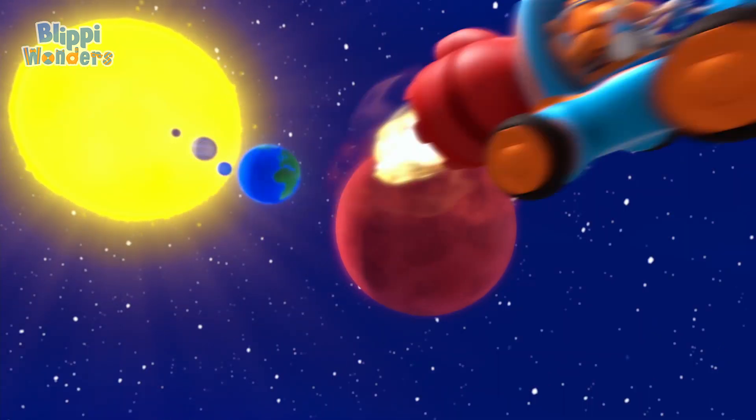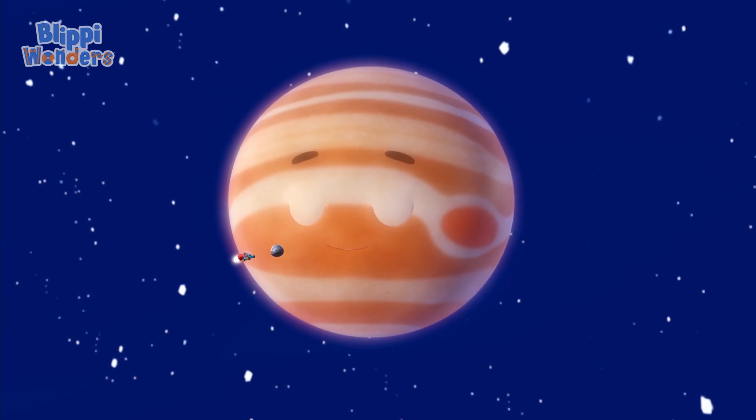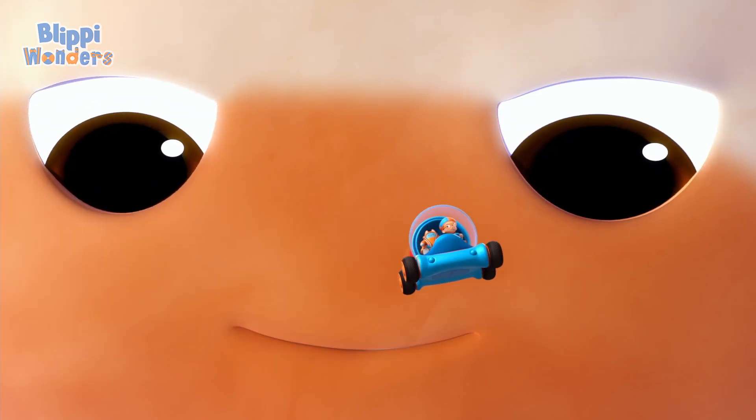Come on. Next up is the giant Jupiter, bigger than all the planets combined. He doesn't scare me, though. Whoa, we should go.